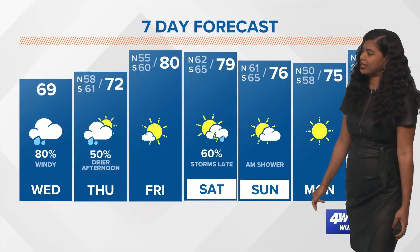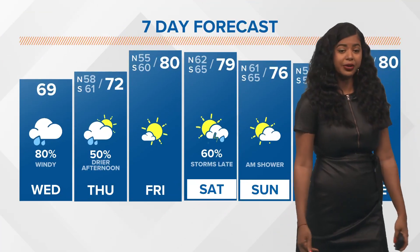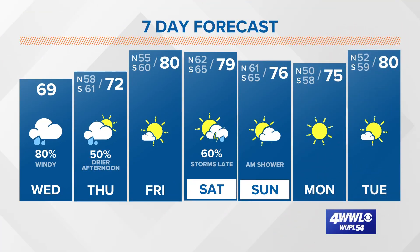Here's a look at your 7-day forecast: upper 60s today with 80% coverage for showers and storms, pockets of heavy rain possible, and windy conditions. We're looking at a drier afternoon tomorrow, but expect some rain tomorrow morning — 72 degrees. Then lower 80s on Friday, with more rain on the way Saturday.